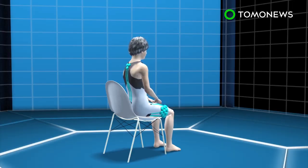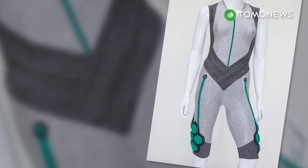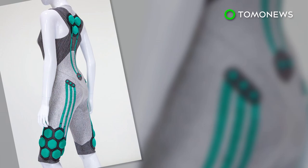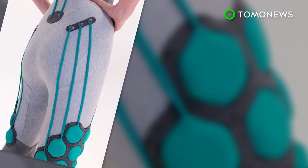It can provide support for the user when sitting down and add muscle power when getting up. Although currently designed for the elderly, the technology was originally developed as part of a program to reduce injuries in soldiers carrying heavy loads.